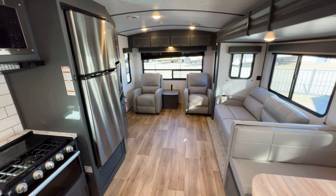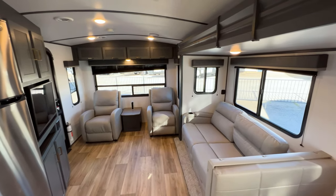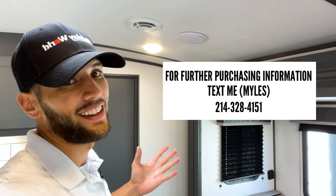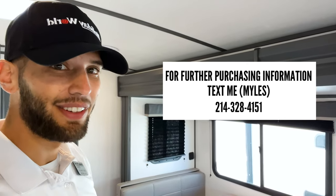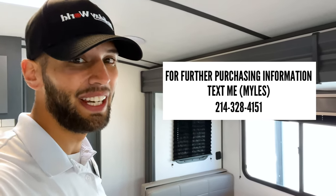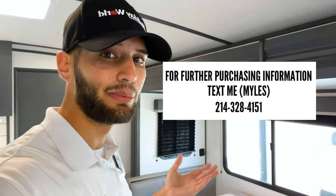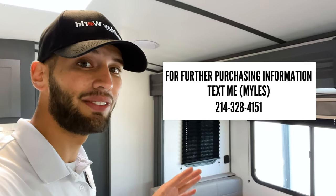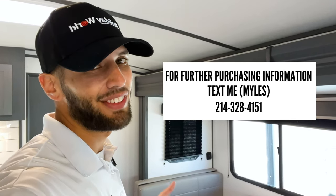Overall, this just feels very spacious and comfortable for whatever camping you want to do — a lot of good usable space with windows all the way around for a great view at your campsite. That's all I've got for you. If you enjoyed the video, hit the like button and subscribe to become part of this growing community of RVers. If you're interested in this RV, text me at the number on the screen and I'll get you the purchasing information to make this RV yours or schedule a time to come see it in person.